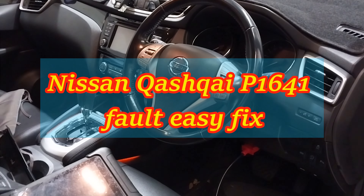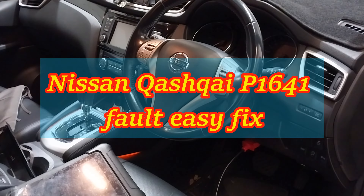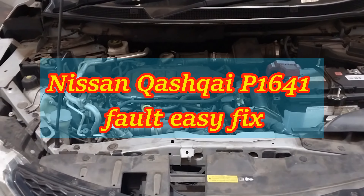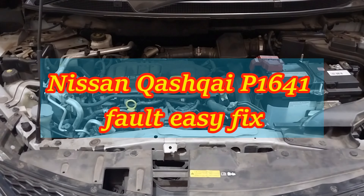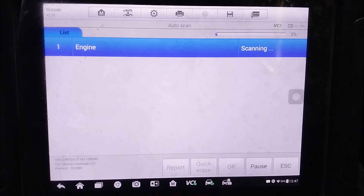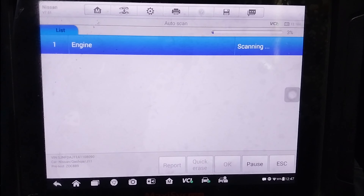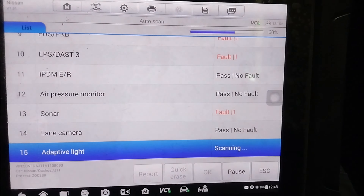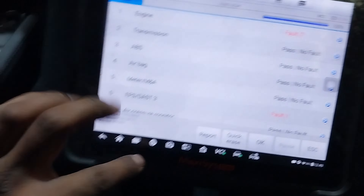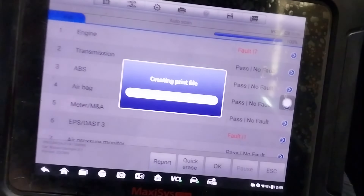Hello guys, welcome to Prime Tech Automotive YouTube channel. I've got this Nissan Qashqai 1.6 litre diesel 2015 here with the complaints that the engine light comes on independently and the car is hard to start. I'm carrying out a diagnosis and going to demonstrate how to do an easy fix.